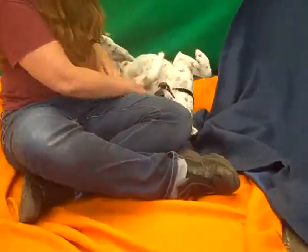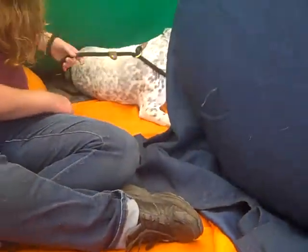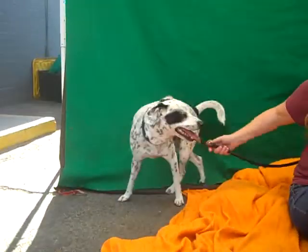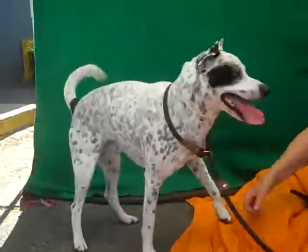So come on down and meet the fabulous Spots. Look at you — you can't even get enough! You can take him home to be your best friend, your forever friend from the Baldwin Park shelter, and you can get all of this that you want at home. Right Spots? Say I'll give you all this at home. Bye bye cutie.